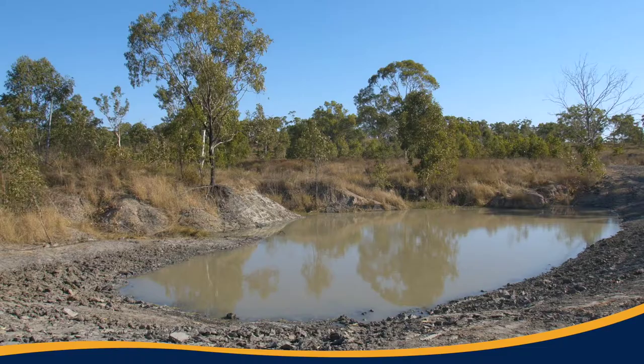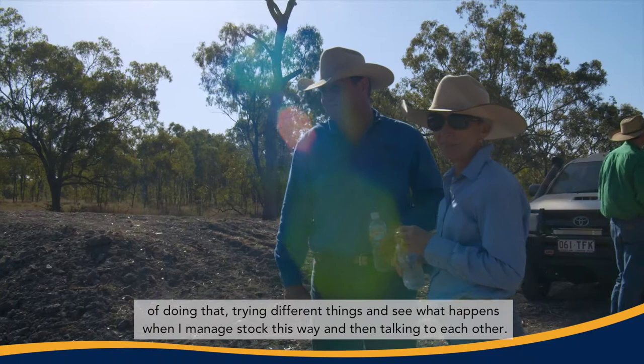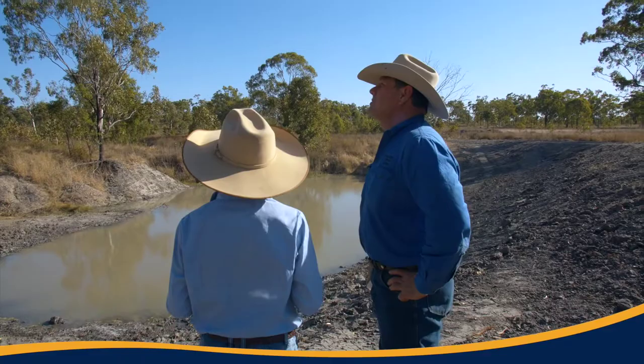We have to figure out how to manage the animals to get more green. The landholders are the only people that can regenerate and restore the Australian landscape. And it's the landholders that are coming up with really innovative ways of doing that — trying different things, seeing what happens when they manage stock in different ways, and then talking to each other.